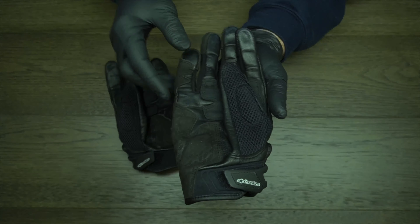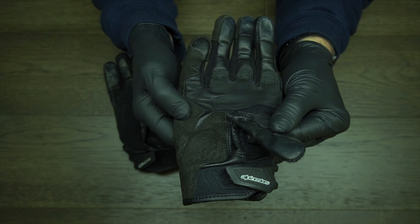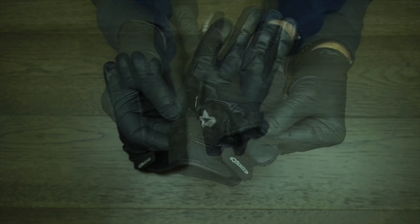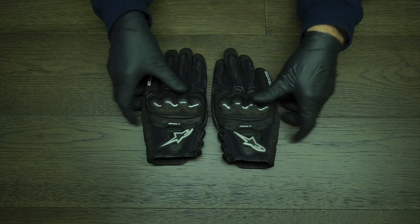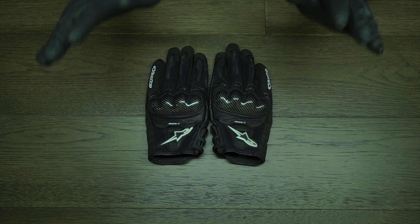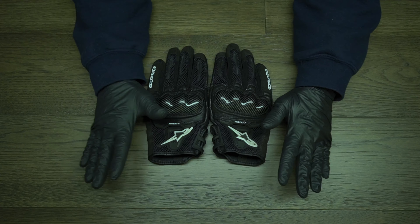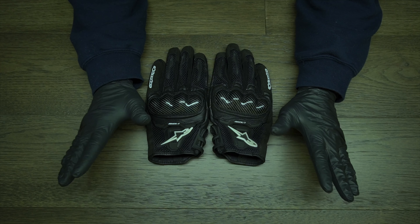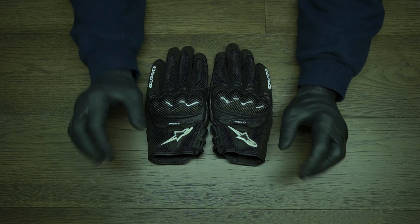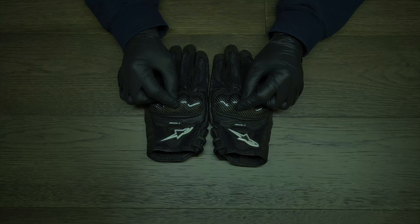As you can see, these gloves do provide quite a bit of protection on the palm of the hand — they have padding right here. Think about it: what's the first thing that's going to hit the ground when you go down in a crash? It's going to be your hands, because you're going to reach out and brace your impact. So gloves, probably after your helmet, are the most important thing.